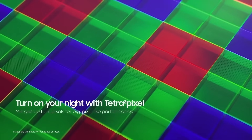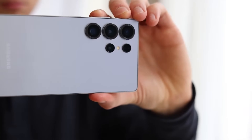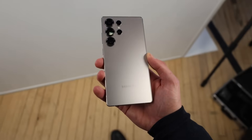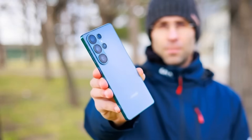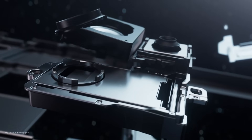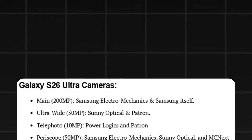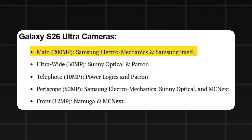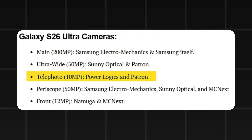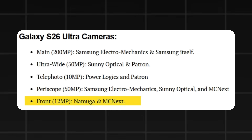Samsung had previously relied on Sunny Optical from China, but quality concerns over the past two years have pushed the company to diversify. With the S26 Ultra, suppliers will now include Samsung Electromechanics, Sunny Optical with a reduced share, and MCN-EX. As MCN-EX focuses on the periscope module, the 3x zoom camera role shifts to PowerLogix and Patron. The full Galaxy S26 Ultra camera configuration: main 200MP (Samsung Electromechanics & Samsung), ultra-wide 50MP (Sunny Optical & Patron), telephoto 10MP (PowerLogix & Patron), periscope 50MP (Samsung Electromechanics, Sunny Optical & MCN-EX), and front 12MP (Namuga & MCN-EX).